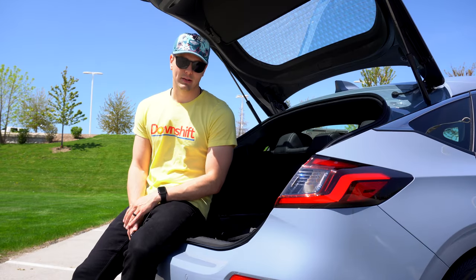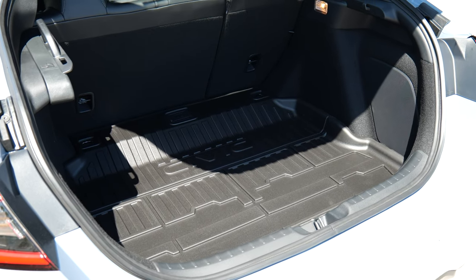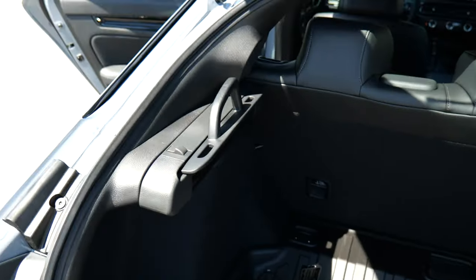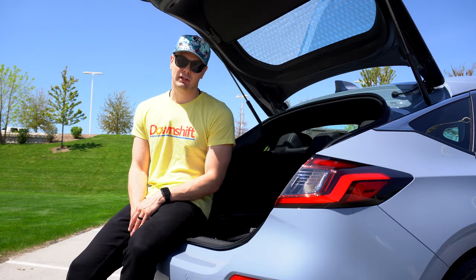First and foremost, the hatch is awesome here. The cargo space is huge. You also get 60/40 folding rear seats for even more space and the most brilliant privacy cover ever devised. The hatch is definitely the way to go if you're looking into a Civic.